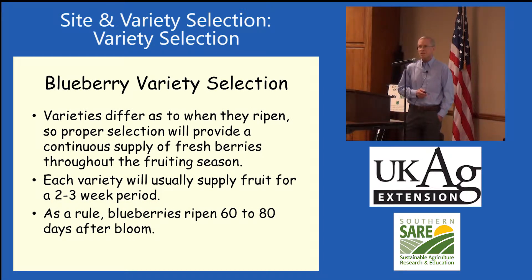Berries differ as to when they ripen, and usually an earlier blooming variety tends to ripen a little earlier — though not always true. Early ripening varieties tend to be more prone to frost, so we've got to balance that out. We tend to look for earlier ripening varieties because of the spotted winged Drosophila. Each variety usually supplies fruit for about a two to three week period, and as a rule of thumb, 60 to 80 days after bloom is when you might be picking blueberries.